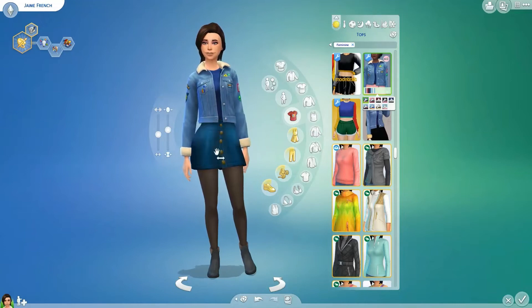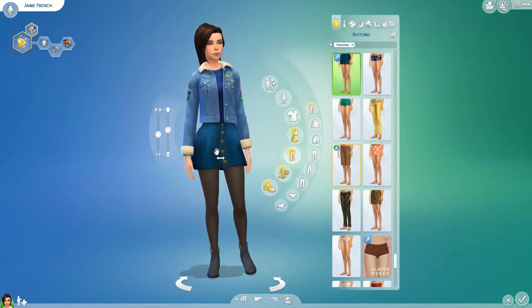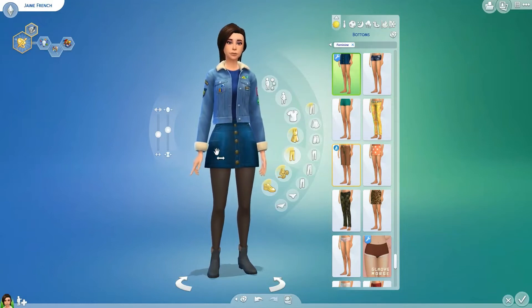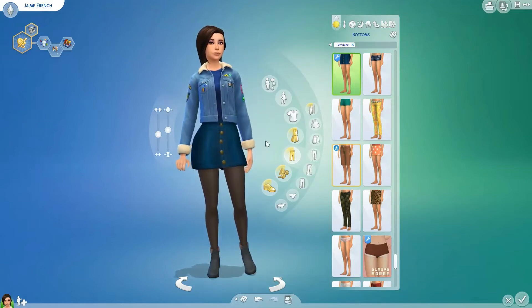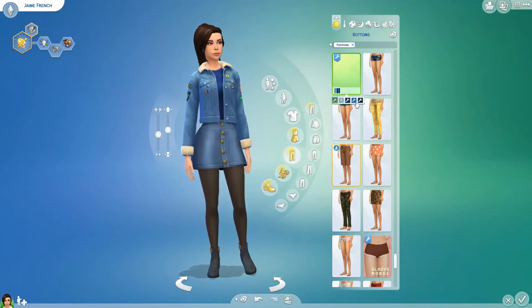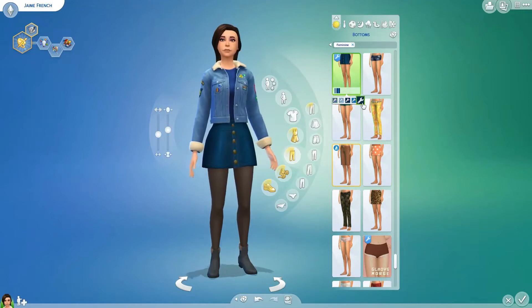This skirt is the final piece of custom content on her everyday wear. It's just called Skirt by Sundescent. It's just a very basic denim skirt, but I feel like we're lacking that in Sims 4 without CC. It's really beautiful and it comes in lighter and darker colors. Amazing.